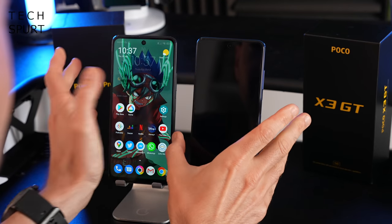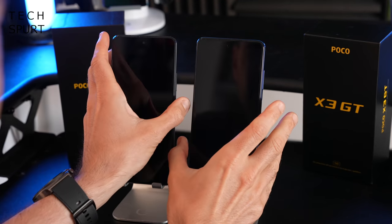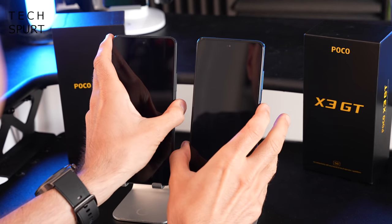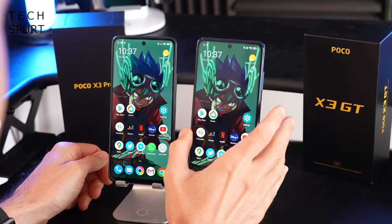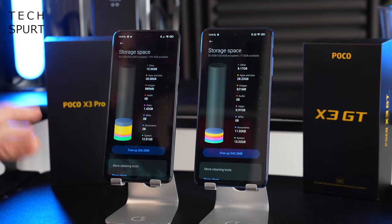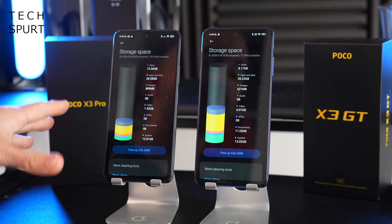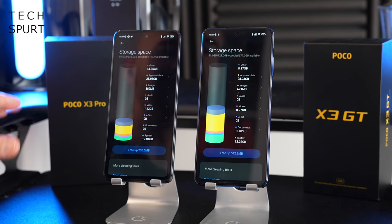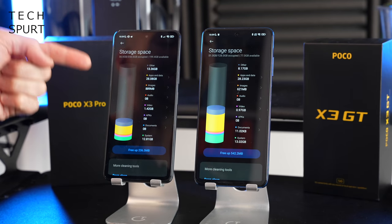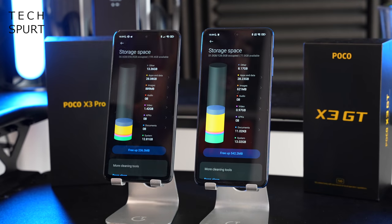You won't even see the lock screen most of the time. Both the POCO X3 Pro and the POCO X3 GT offer a choice of 128 or 256GB of UFS 3.1 storage. But if you want to expand that, the POCO X3 Pro is the only one to support microSD memory cards — you don't get that on the GT.